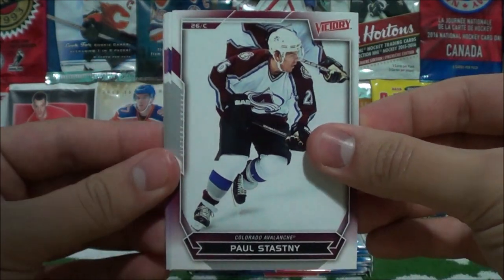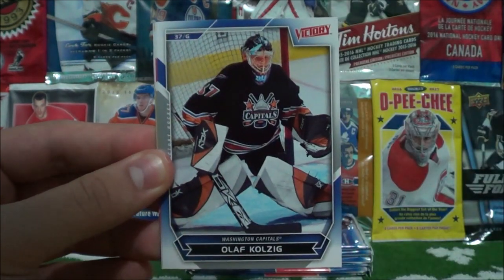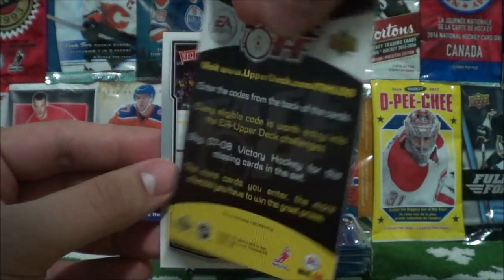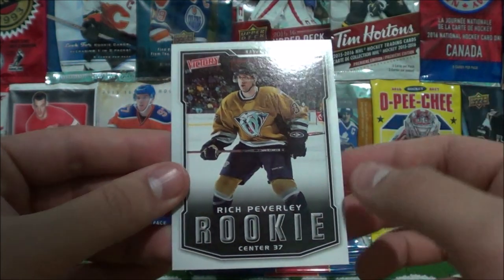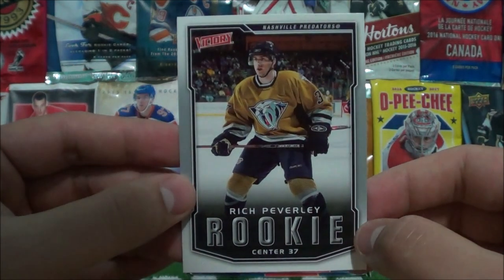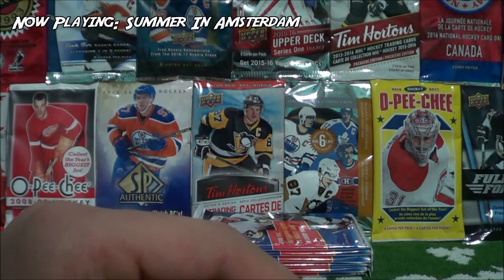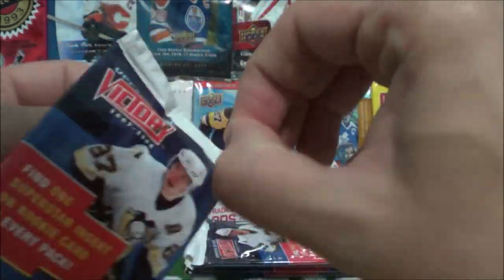Paul Stasny. Brian McCabe. Radim Vrbata. Olaf Kolczyk. Pavel Datsyuk. Face-off — pretty sure these are expired, I'll have a look afterwards. Rich Peverly rookie card for the Nashville Predators. Look at that logo — damn, that jersey. Should bring that back if they win the cup. Retro third jersey.